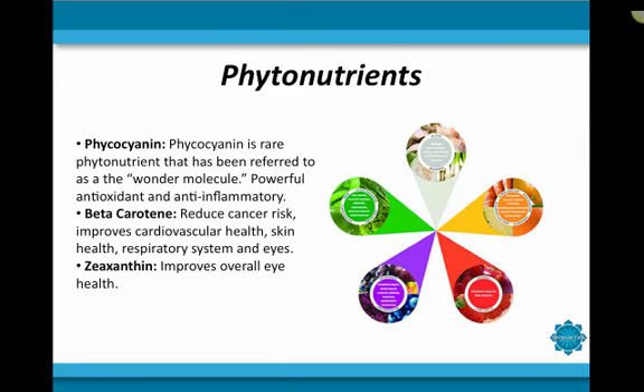Some of the phytonutrients found in spirulina include phycocyanin, which is a rare phytonutrient found in spirulina that has been referred to as the wonder molecule. It has been shown to have a high antioxidant capacity and is a powerful anti-inflammatory. Thus, it eliminates the two major causes of a variety of illnesses and health issues.